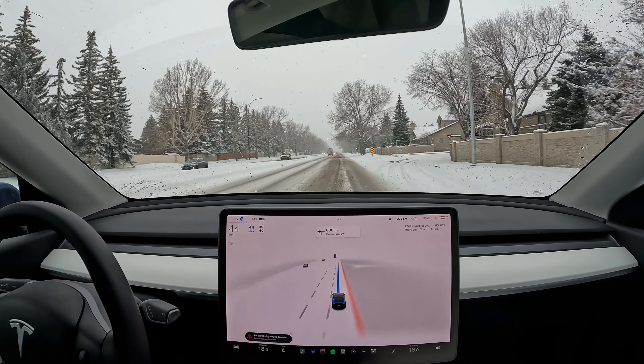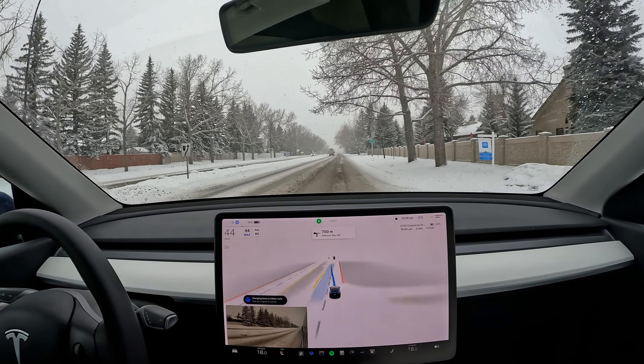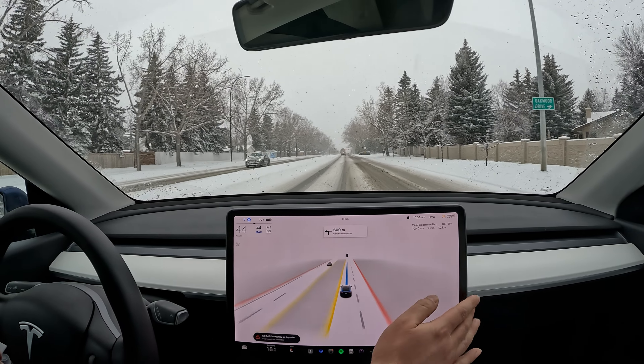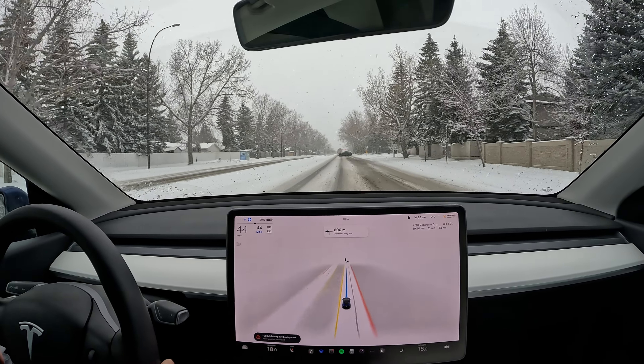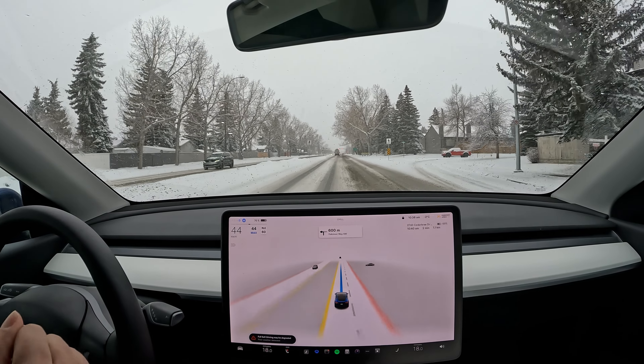It'll be really interesting to see how neural nets is going to play with this. So we're going to be going straight over here — technically we have the right of way going straight on. Let's see if it's going to go ahead.